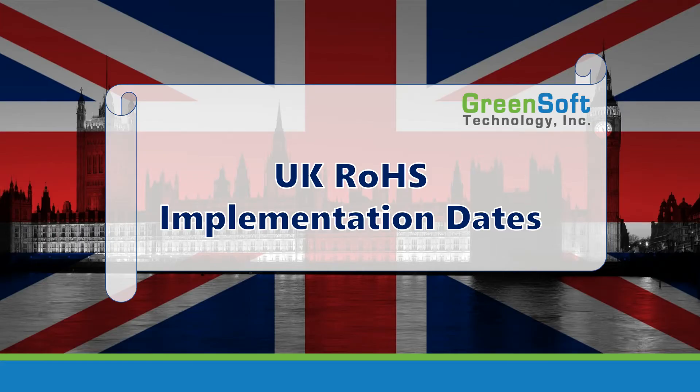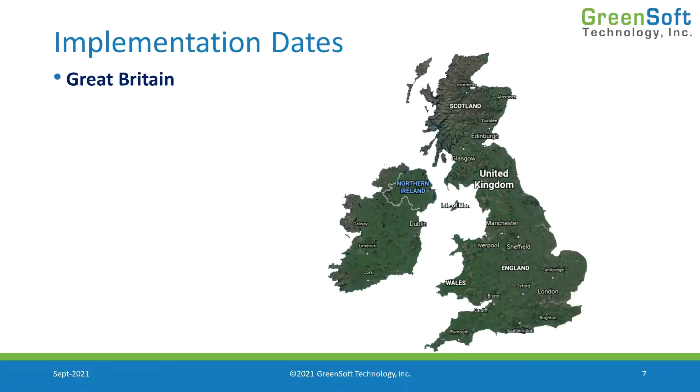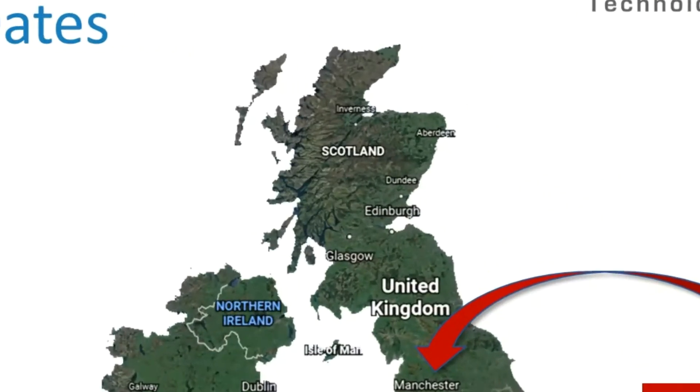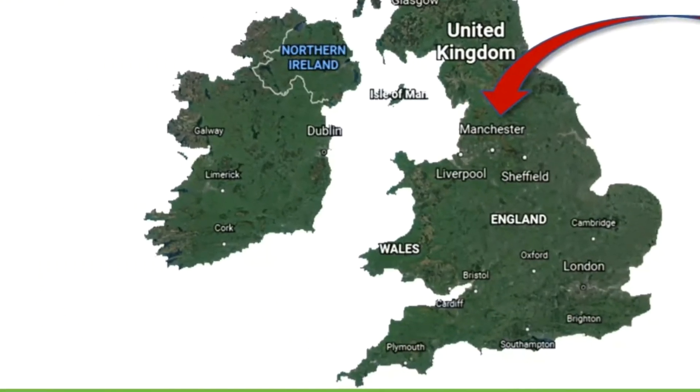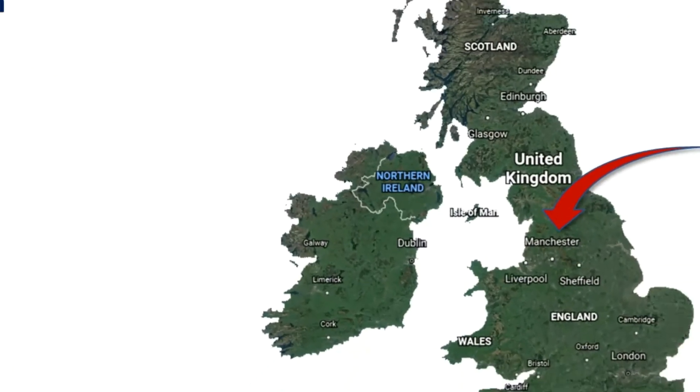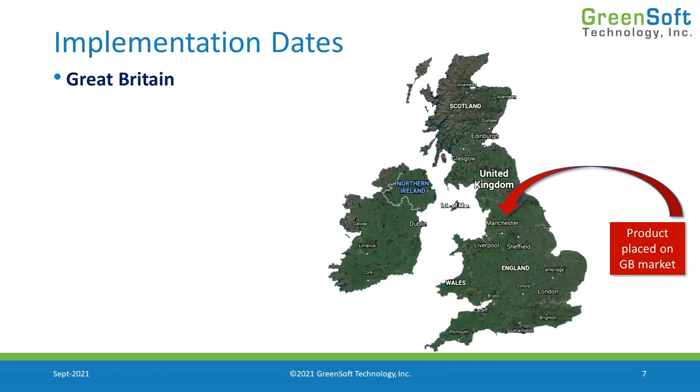From an implementation perspective, what dates do we need to be concerned with and what do we need to do on those dates? Let's start with placing product on the market in Great Britain — Scotland, England, and Wales. When I talk about the United Kingdom, I'm talking about Great Britain plus Northern Ireland.